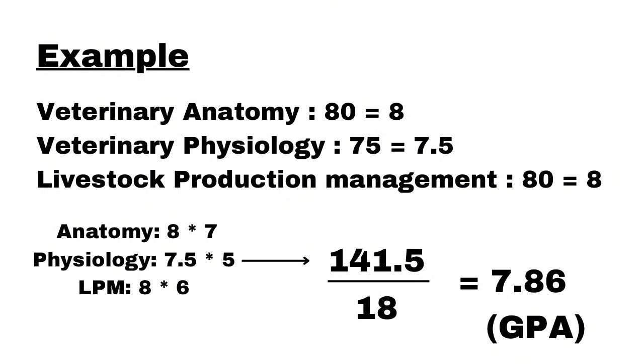For example, if you scored 80 in anatomy, 75 in physiology, and 80 in LPM — divide each by 10 to get grade points: 8, 7.5, and 8 respectively. Multiply each by the subject's credit hours: anatomy 8×7=56, physiology 7.5×5=37.5, LPM 8×6=48. Add them all together: approximately 141.5. Divide by the total credit hours of 18 to get your final GPA for first year.